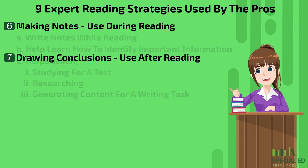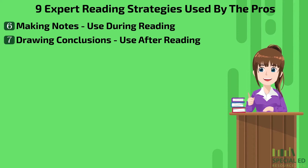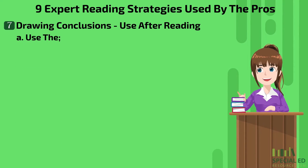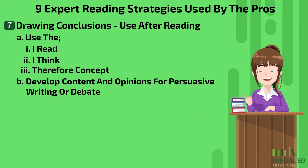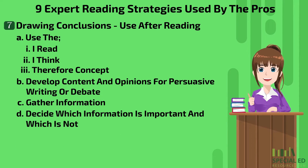Next on our list of expert reading strategies is drawing conclusions. This is used after the young reader is finished reading. A good rule of thumb to follow is the 'I read, I think, and therefore' concept. Doing this helps develop content and opinions for persuasive writing or even debate, along with assisting in the gathering of information. Once you've collected the data, decide which information is important and which is not.